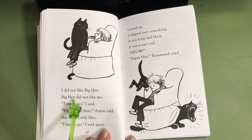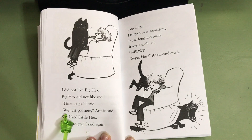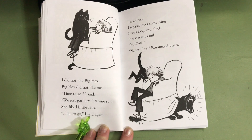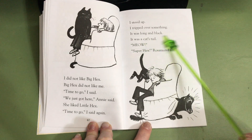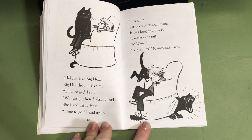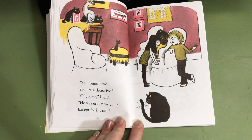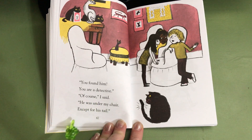I did not like Big Hex. Big Hex did not like me. Time to go, I said. We just got here, Annie said. Time to go, I said again. I stood up. I tripped over something. It was long and black. It was a cat's tail. Meow! Super Hex! Rosamund cried. Isaac, was her cat really missing? No. Where had her cat been, Isaac? Under the couch — under the chair where Nate the Great was sitting. Well, there's a mystery solved. You found him! You are a detective! Of course, I said. He was under my chair. Except for his tail.